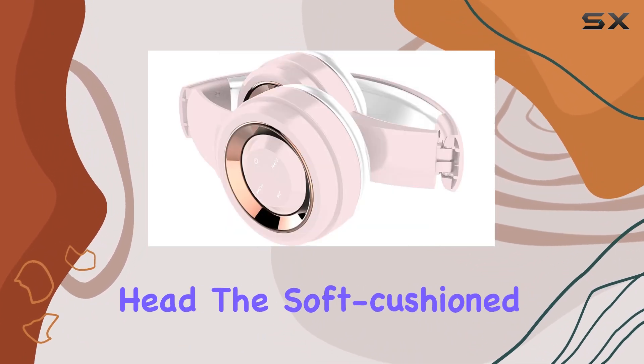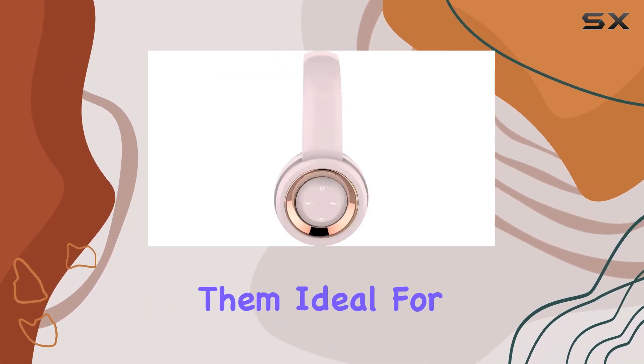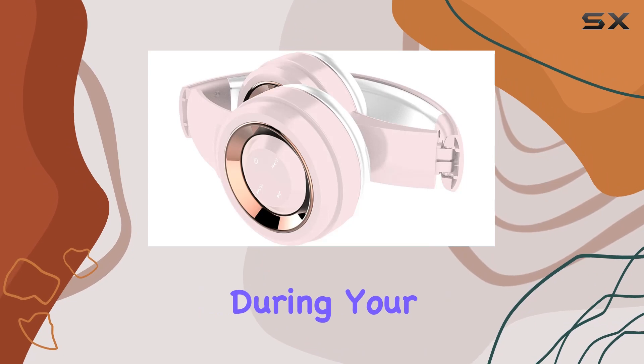One standout feature is the ultra-comfort fit. These headphones are adjustable and extendable, ensuring a snug fit for your head. The soft cushioned ear cups add an extra layer of comfort, making them ideal for extended use. What's more, these headphones are foldable and compact, making them easy to carry and stow away during your travels.